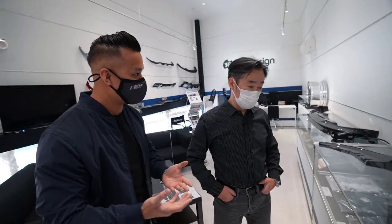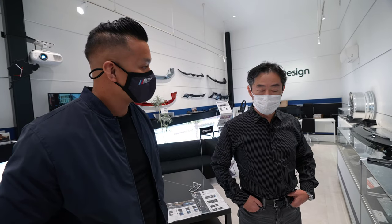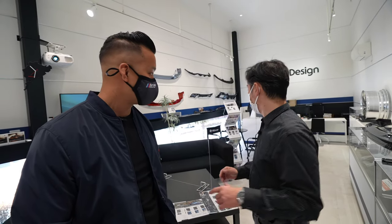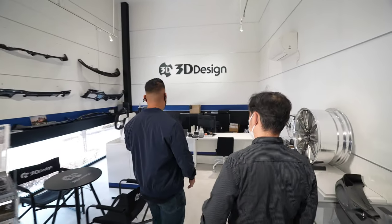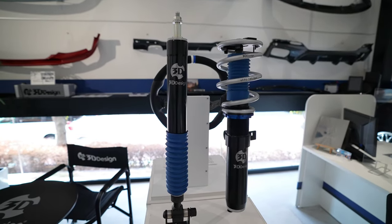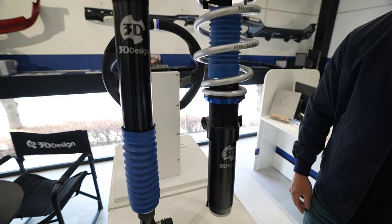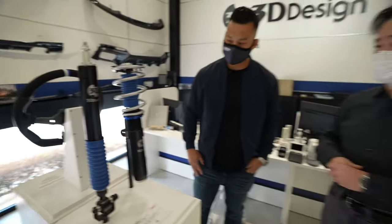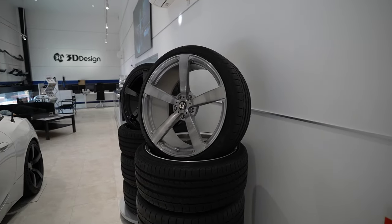You guys do more than just carbon fiber — you do tuning too. Besides accessories, you also do performance parts. For example, suspension kits — this is a coilover for the G82 M4. Most of our products are made in Japan: not only suspension kits but also wheels and all aerodynamics.